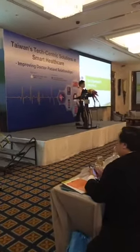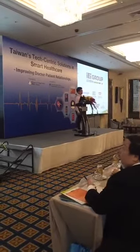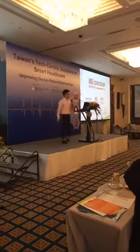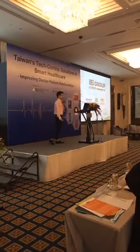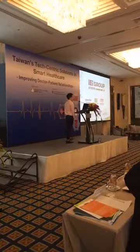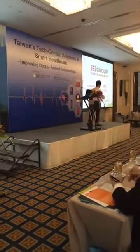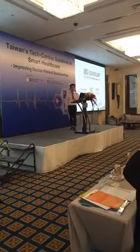Allow me to introduce our company first. IEI Group is a leading industrial computer provider. We ourselves at IEI have 20 years of experience in product design and manufacturing. Working with our medical specialized company, Wiseman, we provide many excellent medical products to the market.